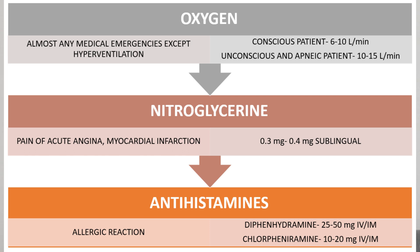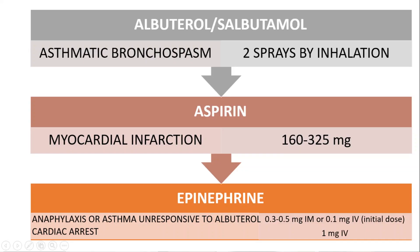Antihistamines are given when there is any mild kind of allergic reaction. Diphenhydramine can be given at 25 to 50 mg IV or IM, or chlorpheniramine at 10 to 20 mg IV or IM. A useful memory clue: diphenhydramine contains the word 'di', so its dosage is almost double that of chlorpheniramine.